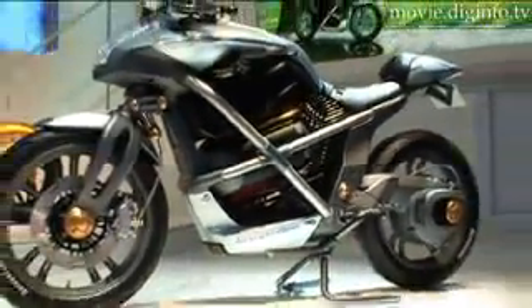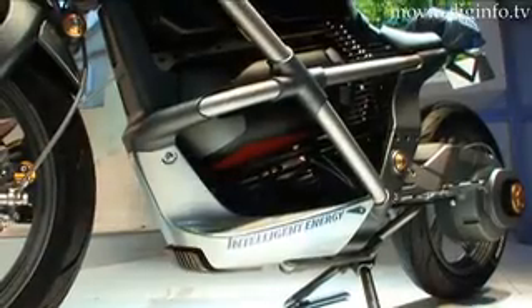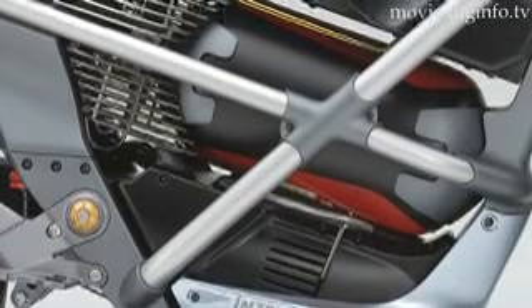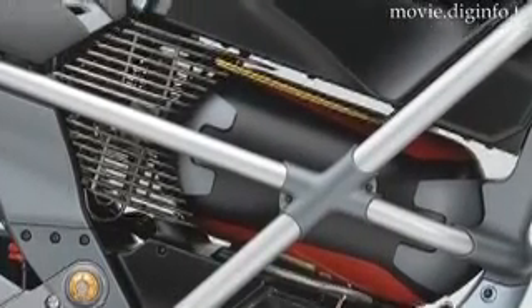The Cross Cage, from which the motorcycle gets its name, is not merely an aesthetic choice, but also protects the hydrogen fuel tank, which is located directly behind the intersecting point. There is also a sensor at the top of the chassis, which constantly checks for hydrogen leaks and shuts off the fuel tank if there are any abnormalities.